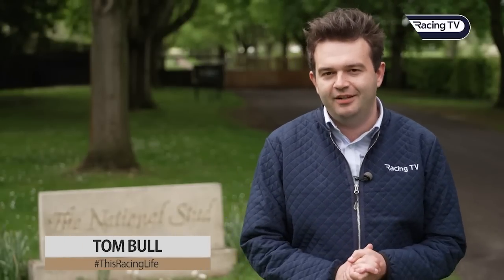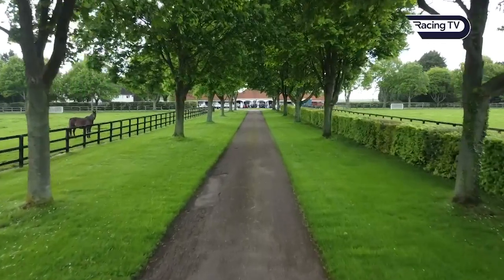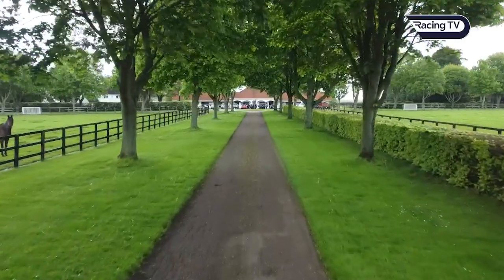Hello and welcome to the latest edition of This Racing Life. We have come down to the National Stud to check in on one of our favourite stayers of recent times in Stradivarius. Also housed here are Rajah Singh, Time Test and Lopey Fernandez. Let's catch up with them too and find out what this marvellous historic stud farm has to offer.